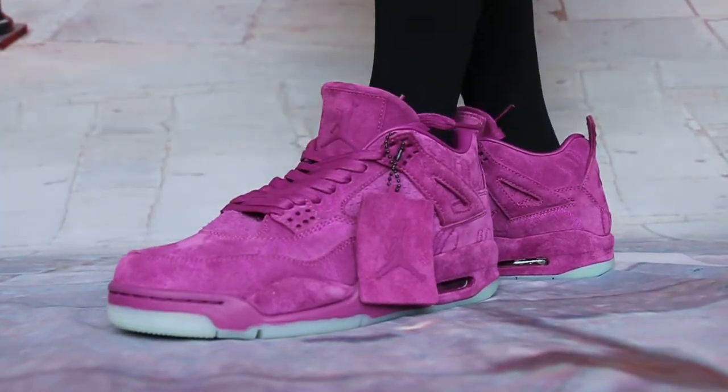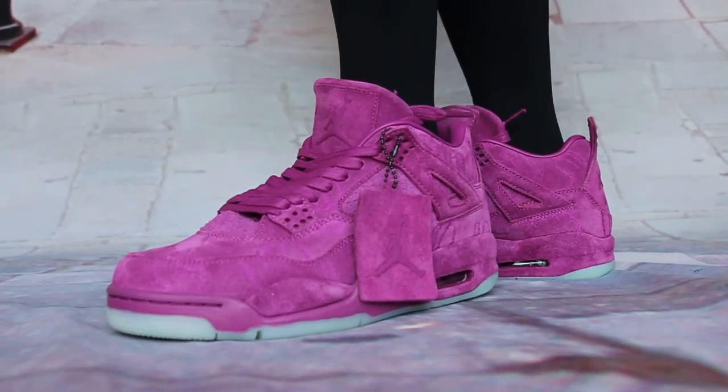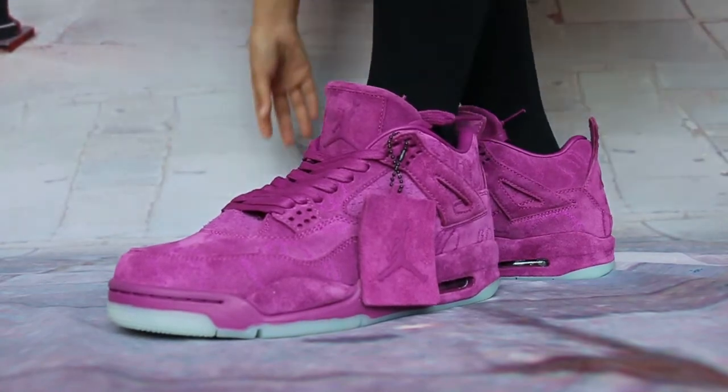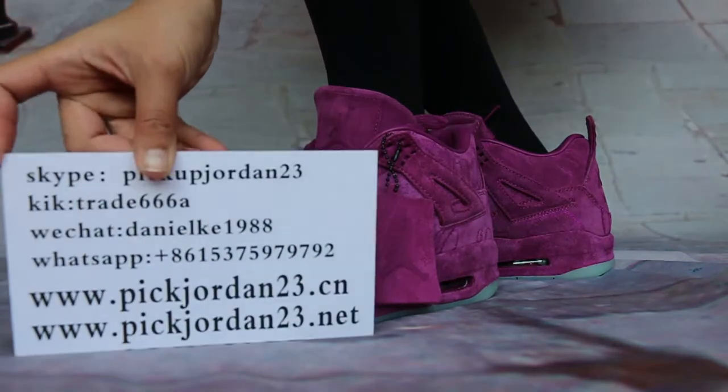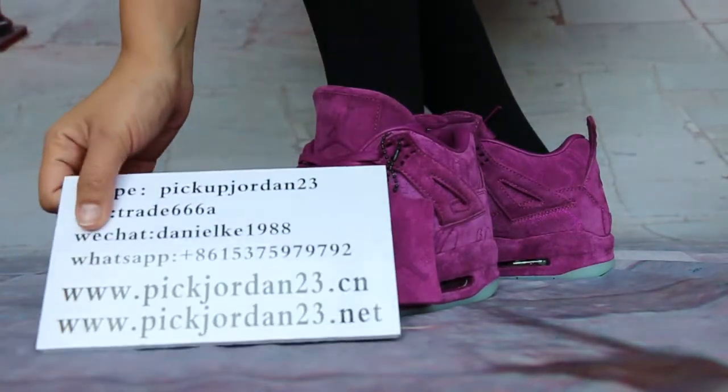OK guys, let's see all sides wearable now. In our store, www.pickjordan23.cn. If you want to be in the first side wearable or get the sell price, I will find the best for you. See you in this video.